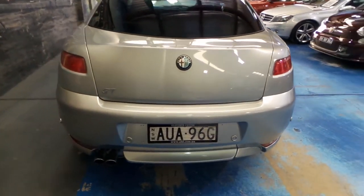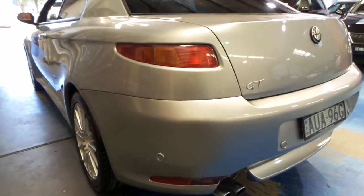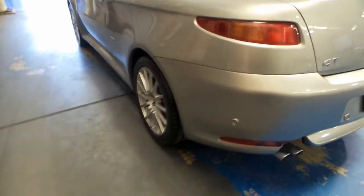It looks like it's got the original number plates since it was new. And it's very straight. All the wheels look like new — there's no gutter rash. Someone's really looked after this car.